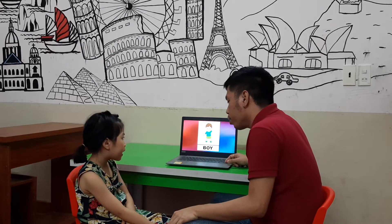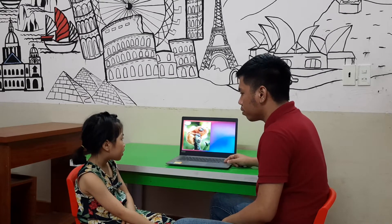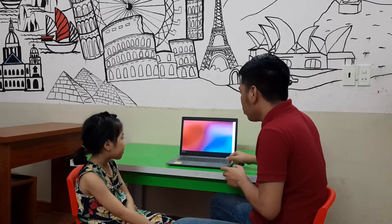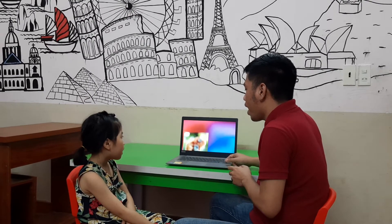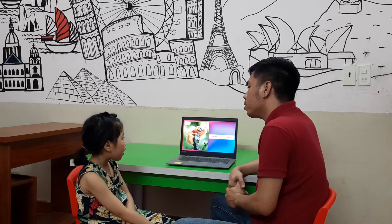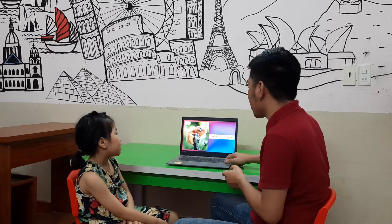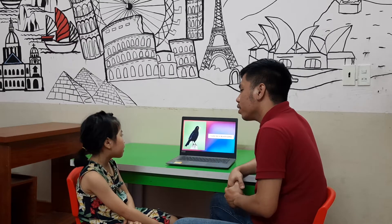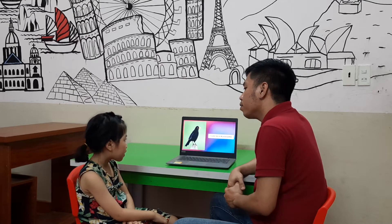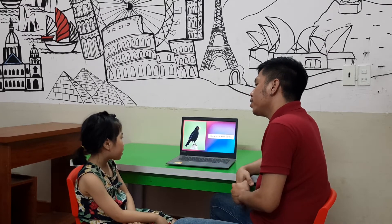Boy or girl? Boy. And? Girl. Now, Hannah, can you tell me what animal is it? It's a monkey. And? Bird. Now, tell me what can you see? I can see an orange monkey. What can you see, Hannah? I can see a black bird.